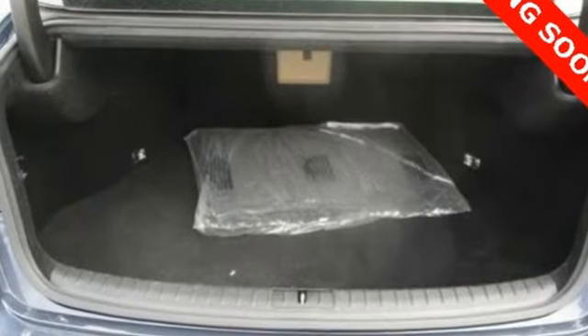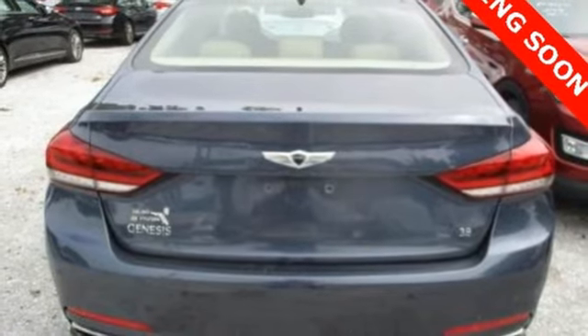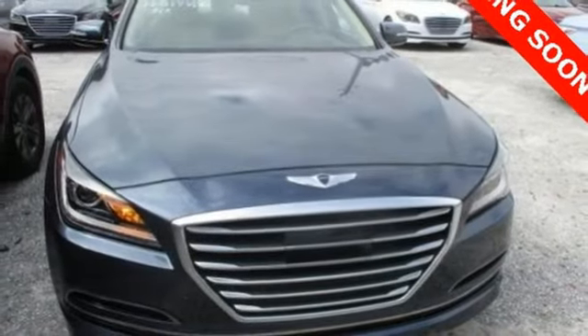It's a top safety pick, plus you'll love its impressive 8-speed Shiftronic automatic transmission with intelligent drive mode. It's built to compete with more expensive luxury vehicles while still representing Hyundai's distinct passion for reliability and precision. See you today!